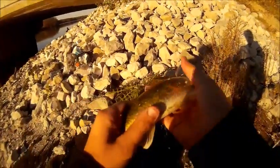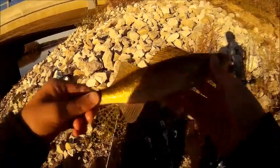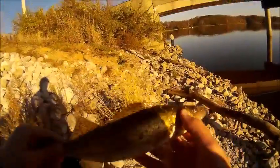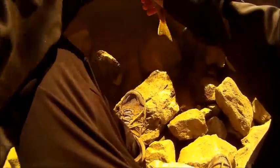Okay guys, I just caught my first walleye ever, just right here on this little edge of this dock — it's like a rock sort of ledge thing, just right here. It's awesome. First walleye! Here's my first walleye.